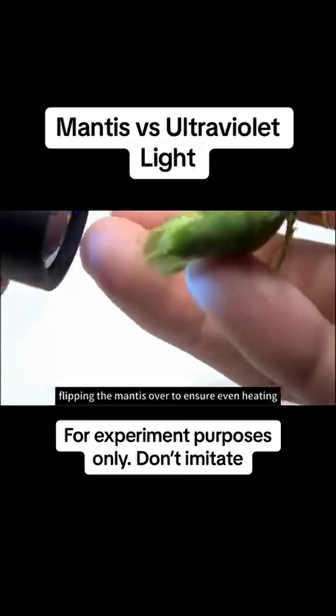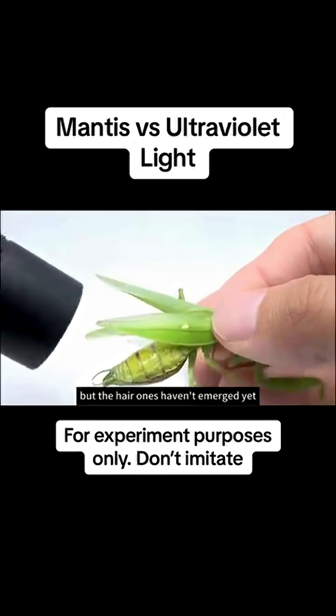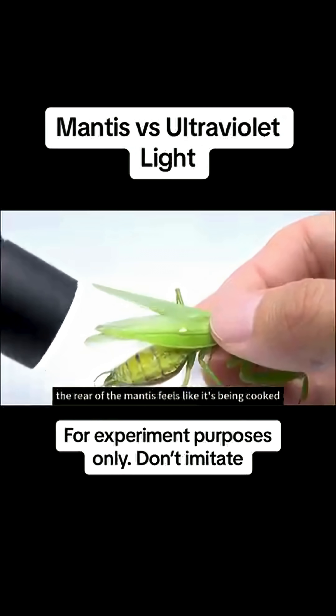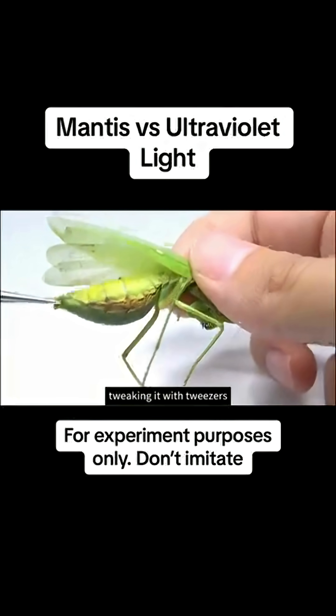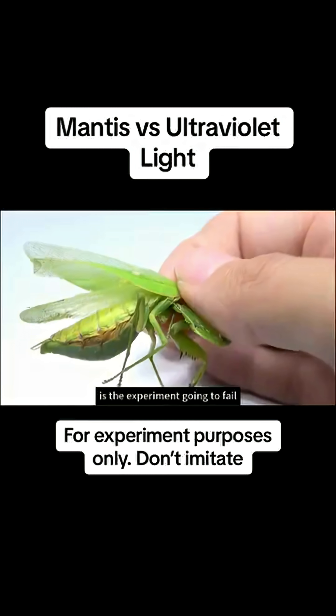Flipping the mantis over to ensure even heating. Three minutes have passed, but the hairworms haven't emerged yet. The rear of the mantis feels like it's being cooked, which is not good. Tweaking it with tweezers to see what reaction we get. A minute wasted for nothing — is the experiment going to fail?